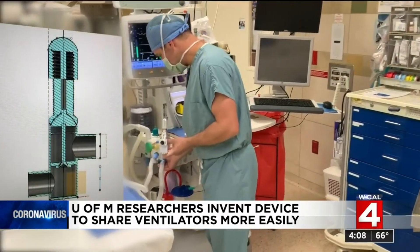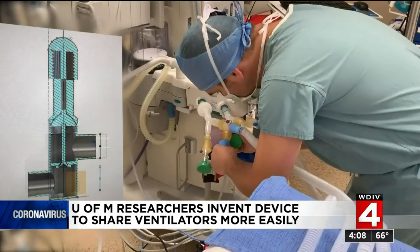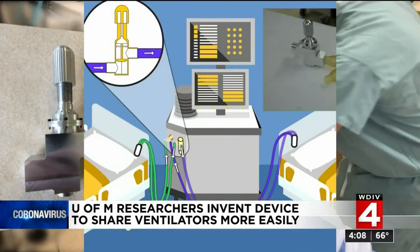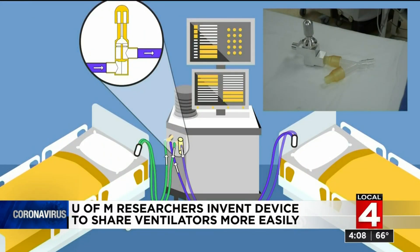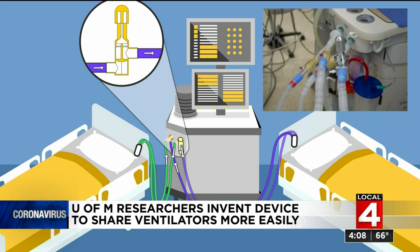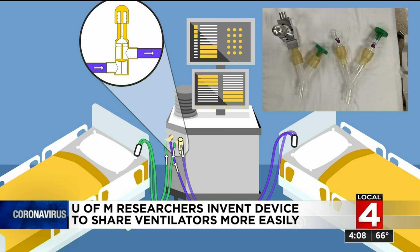The device has been granted emergency use authorization by the FDA. It delivers oxygen similar to a scuba tank used by divers. There are also filters and one-way valves to prevent cross-contamination between patients. It's relatively inexpensive to make and easily transportable.